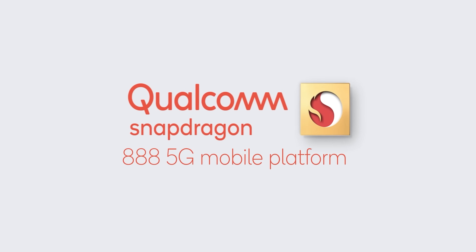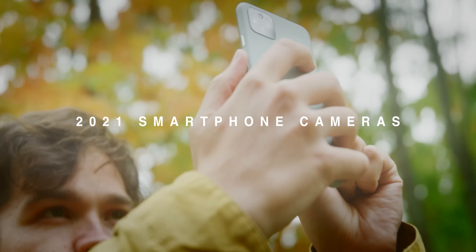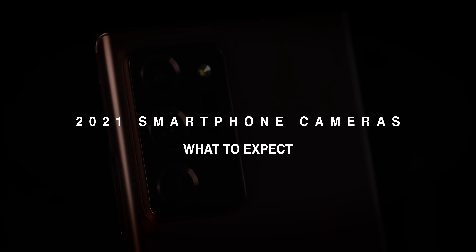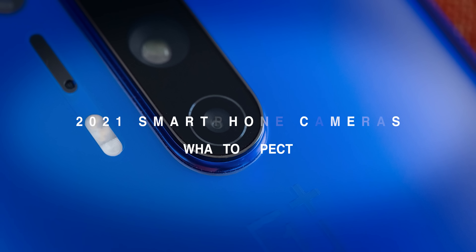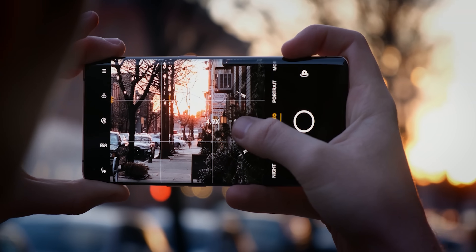Hey guys, so early in the week I made a video about the Snapdragon 888 which just got announced, detailing what you can really expect from that processor from Qualcomm, but I didn't really go into detail about the camera section of the Snapdragon 888. And honestly, that's kind of my forte — I really like camera stuff — so I figured I would make another video explaining what you can expect from 2021 flagships and what the Snapdragon 888 in particular is going to bring to those smartphones.